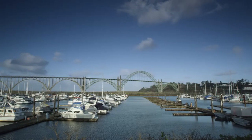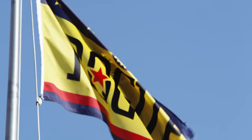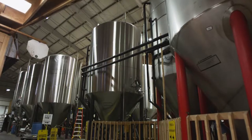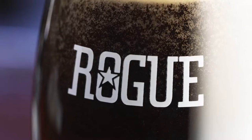My name is Brett Joyce. We're here in Newport, Oregon at the Rogue Brewery. This is Rogue's 26th year. We were founded in 1988. We were always Rogue about our business, so we always did complex beers, which back then, 20-25 years ago, was not all that common.